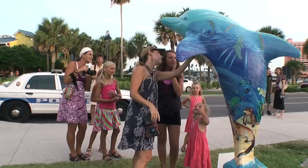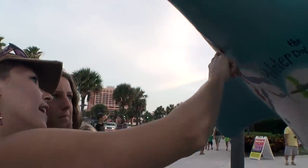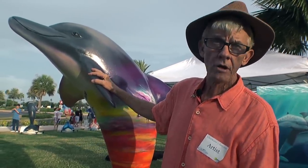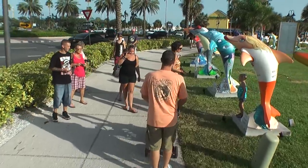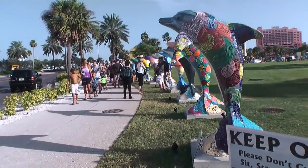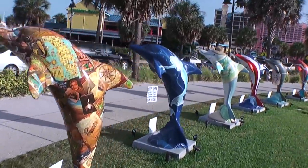Winter the Dolphin painted one, as has Silas Beach and other notable local artists. It's great fun for the entire family. Come stroll, bring your camera, and enjoy this fantastic display.